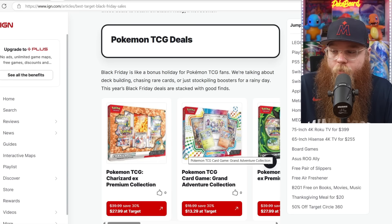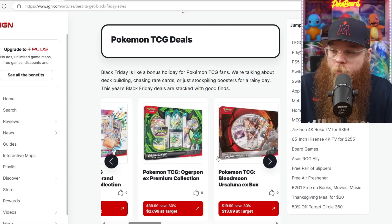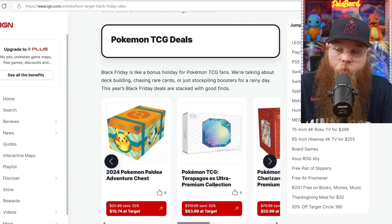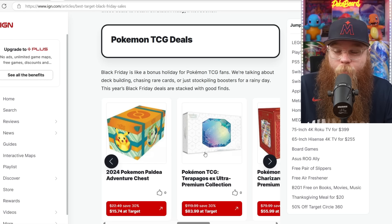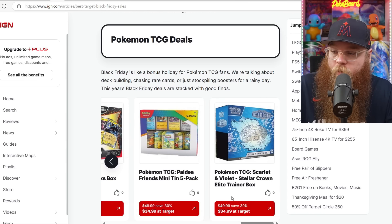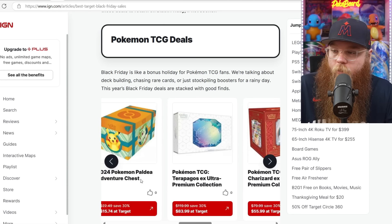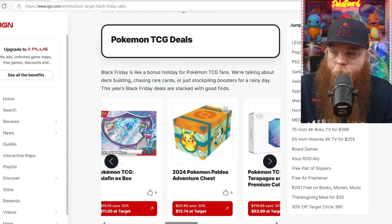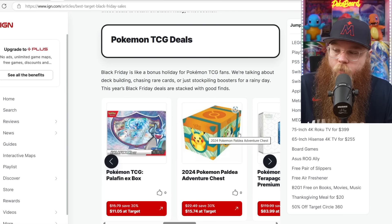We're on IGN — we got some Pokemon deals at Target, 30% off. The thing that caught my eye was the Terapagos EX Ultra Premium Collection for $83.99 at Target. That's not a terrible price; I almost want to get one. They also got the Charizard box for $55, Stellar Crown Regular ETB for $34, Paldea Friends Mini Tin 5-Pack for $34.99, and the Paldea Adventure Chest for $15.74. There's a solid promo in that last box. I think a lot of people are sleeping on that box — they're everywhere, but for $15, that's not bad.